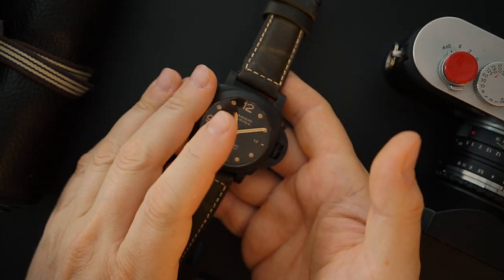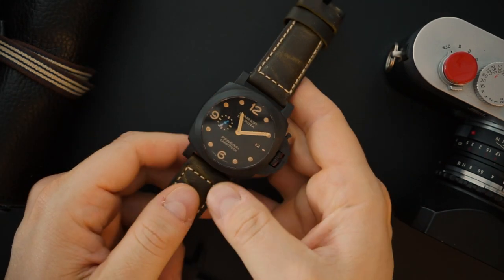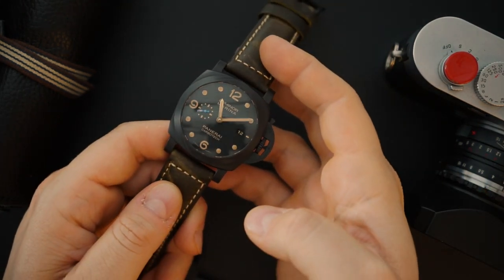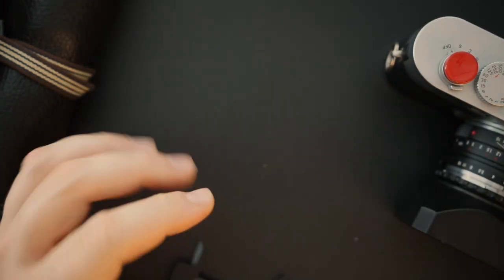It's a very light watch overall. This Carbotech retailed for around $12,000 and currently sells used for around $10,000 to $11,000. They're popular — when they first came out they were selling over asking price; now they're back down to earth.